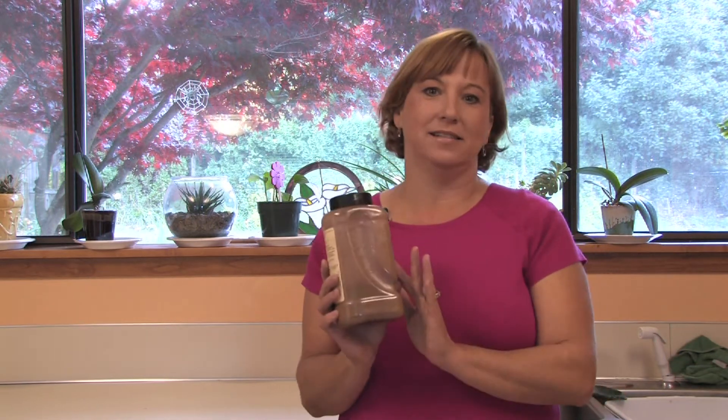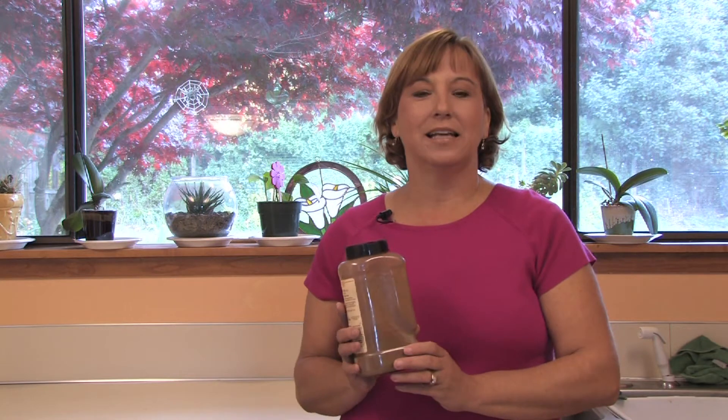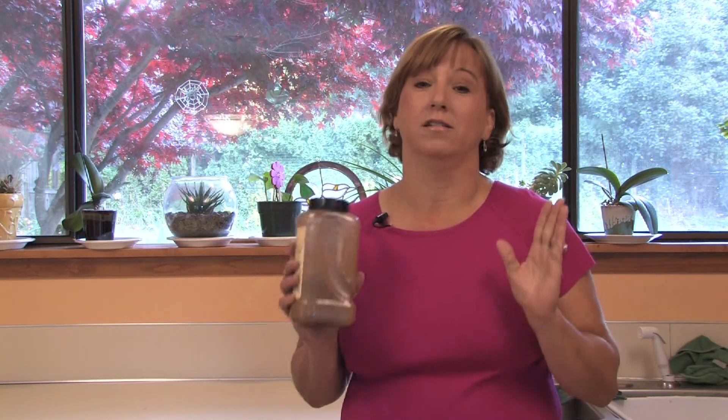Well, cinnamon is a spice, as we all know, and most spices, if they're used in mass quantities, are going to repel anybody. Even if you put a lot of cinnamon on a piece of toast and try to eat it, you're not going to be able to, because cinnamon is a really strong spice.